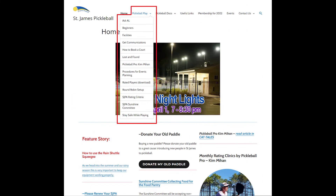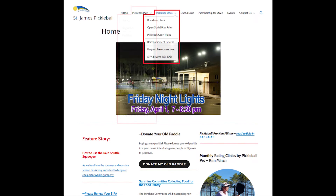Let's go back to the navigation bar. The very first tab we have is Pickleball Play, which includes everything you want to know or need for information about Pickleball Play. Next is the Docs. The Docs are all things related to rules, regulations, and things to do with the board members.